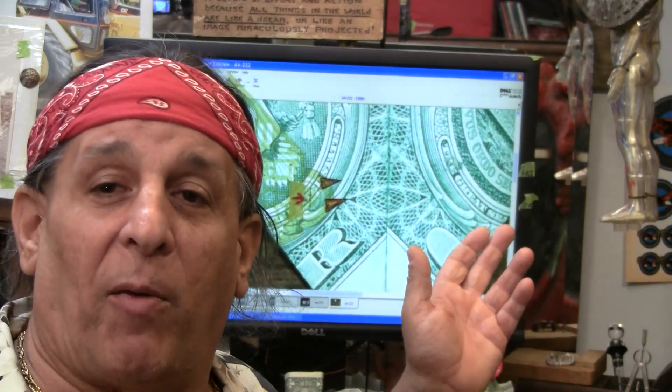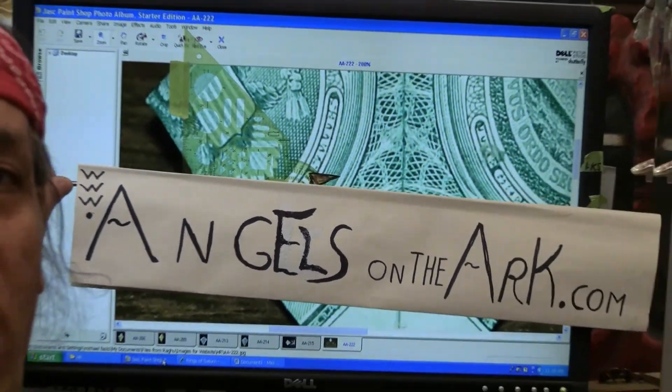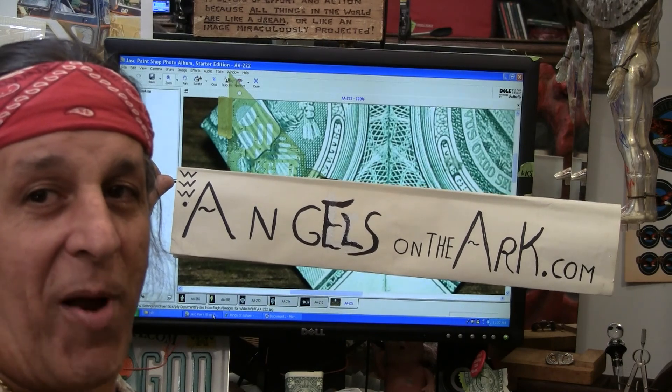I can't put it up on screen because I monetized this video and there are certain restrictions. However, let us zoom in on the reverse of the $1 bill and the methodology in which I fold it. And of course you know who I am — I'm the fellow that wrote the book Angels on the Ark by Michael Fazio.